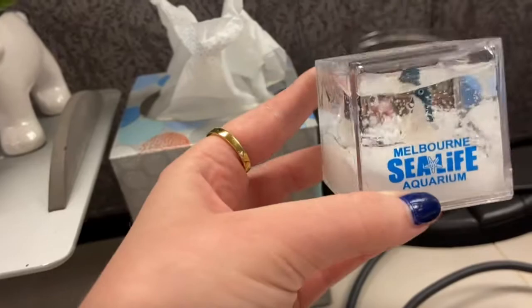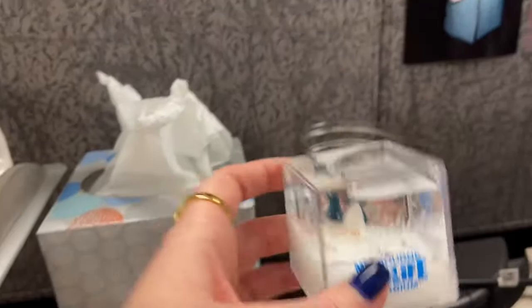Right here I just have this little snow globe thing I got from Melbourne when I was studying abroad in Australia at the aquarium. The little penguins are super cute and I just liked this thing. Now it lives on my desk.